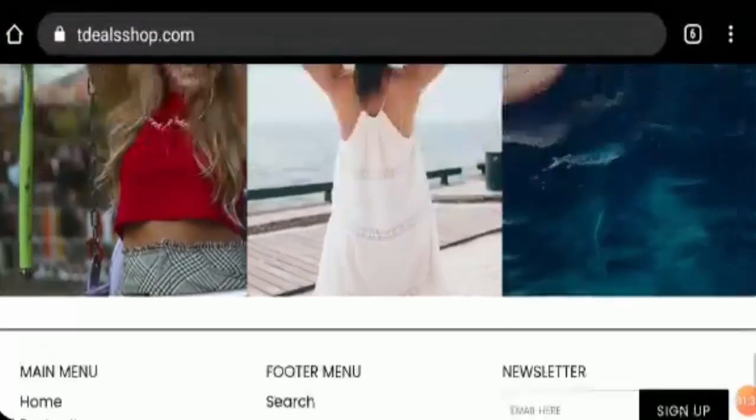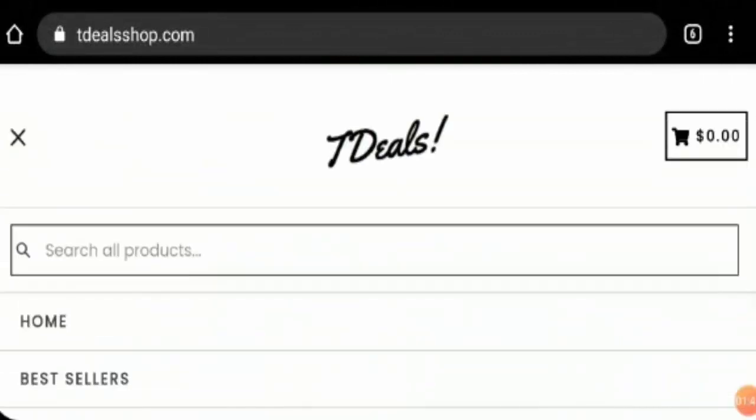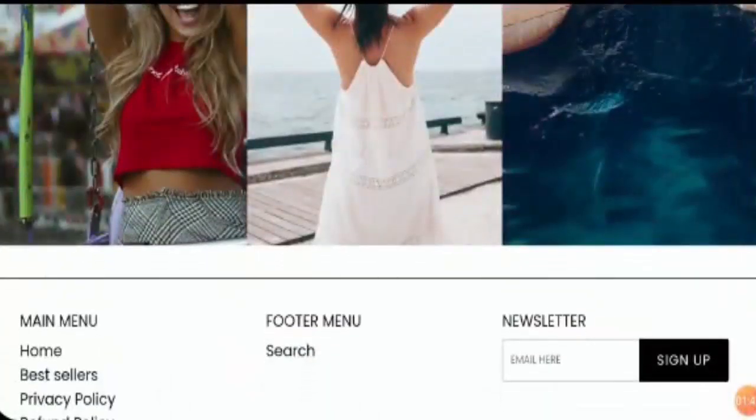As we can see, they have not given any shipping policy, which is not good as we cannot determine what the shipping period is.